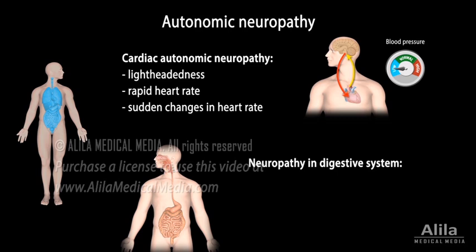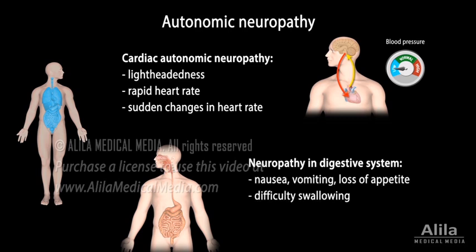In the digestive system, nerve damage may cause nausea, vomiting, loss of appetite, difficulty swallowing, slow stomach emptying, and bowel problems.